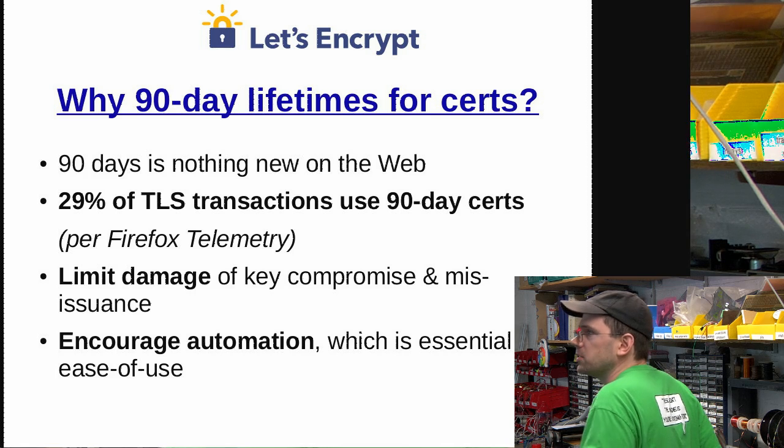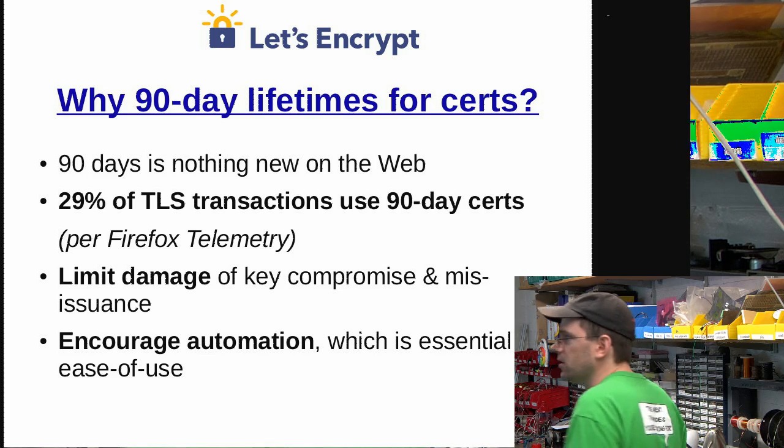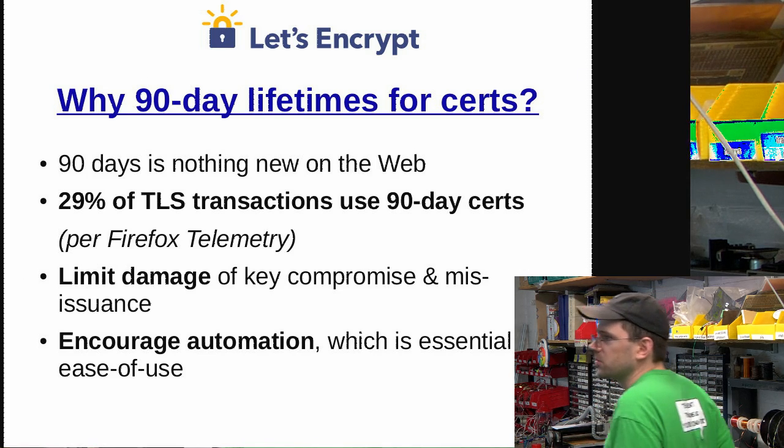One thing to note is that the certificate is only valid for 90 days. Interestingly, 29% of all SSL — also known as TLS — transactions are already only 90-day certs.